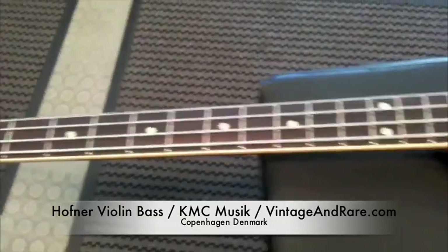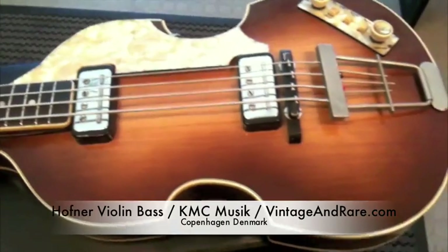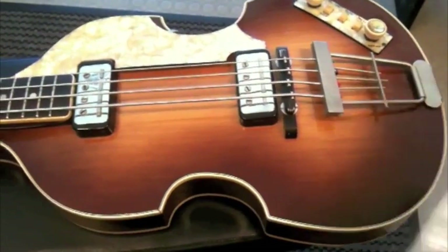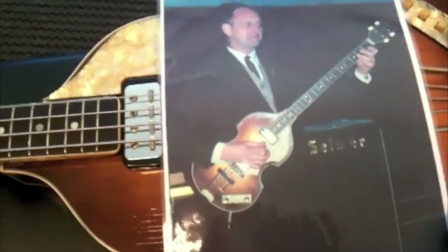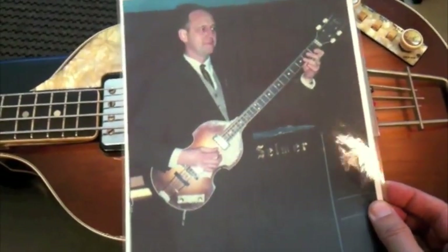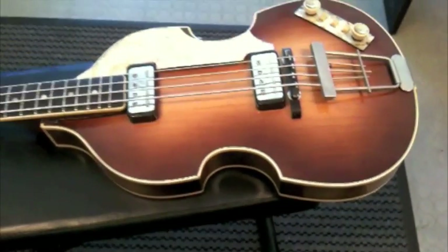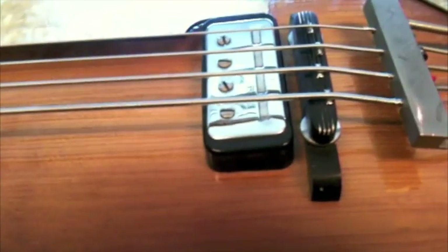This one is in amazing condition. I was told it came in recently. Here's actually a picture of the guy back then who owned it, playing this bass with his old Silmer amp there in the back. The finish has some very amazing weather checking into it — very fine crackling and purfling there.